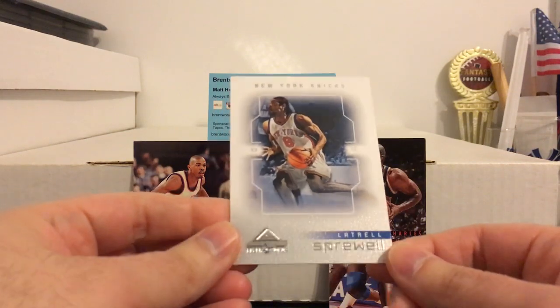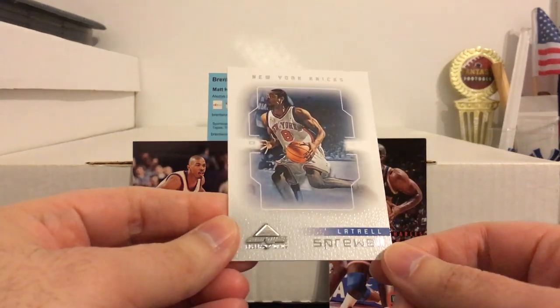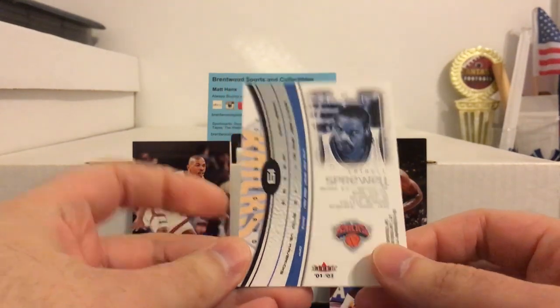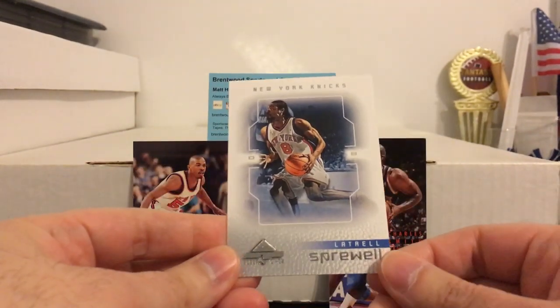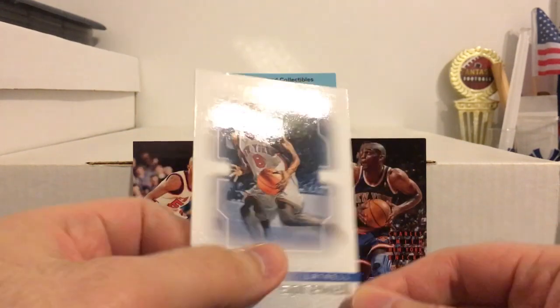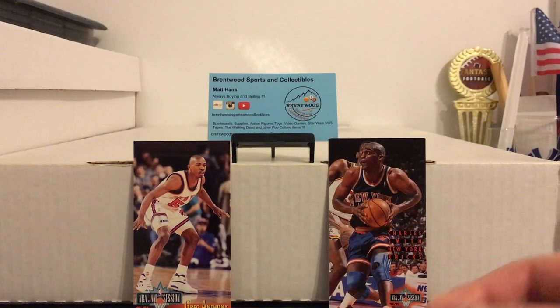Here's a guy that should have stuck around the league longer — Latrell Sprewell. Tremendous talent, but also a tremendous attitude. That's what got him traded out of Golden State, got him traded out of New York, and I think it kind of got him blackballed from the league. Nobody would sign him. I think he still had a few good years left.